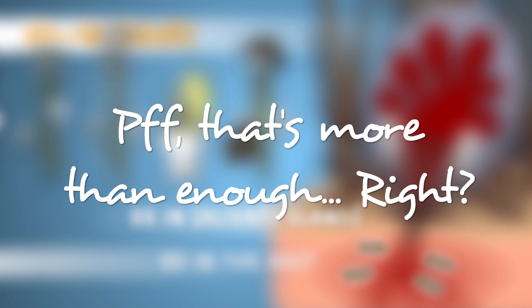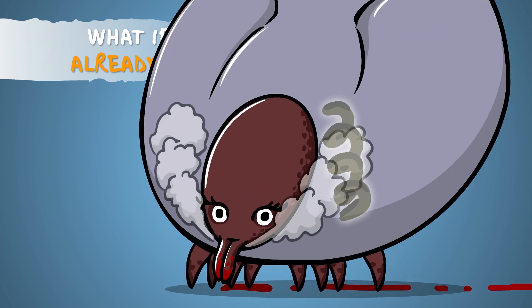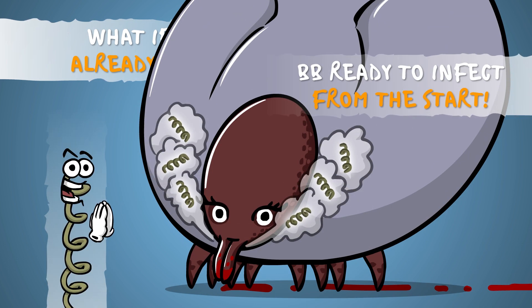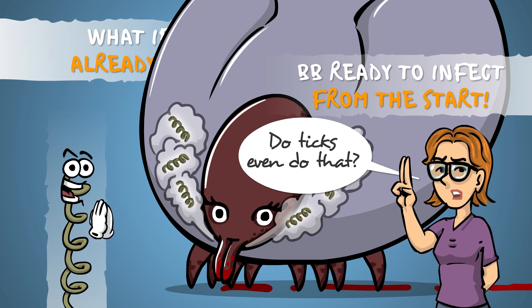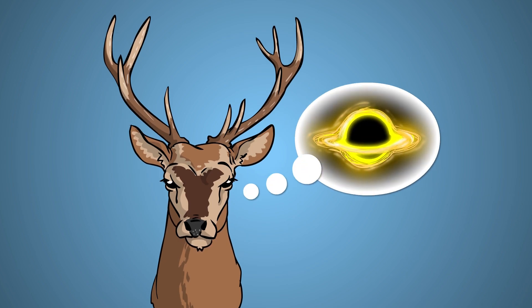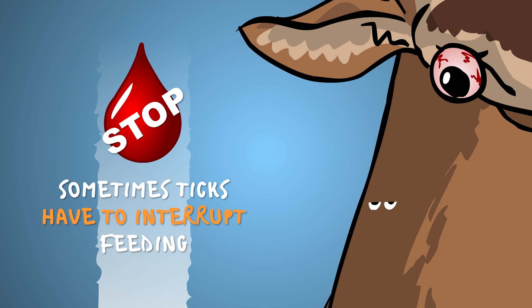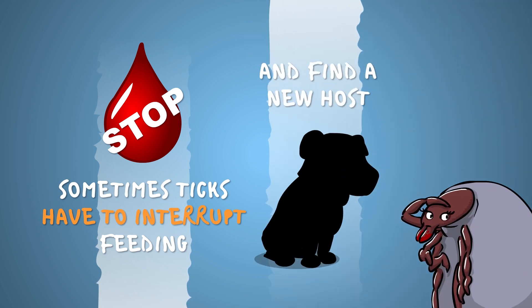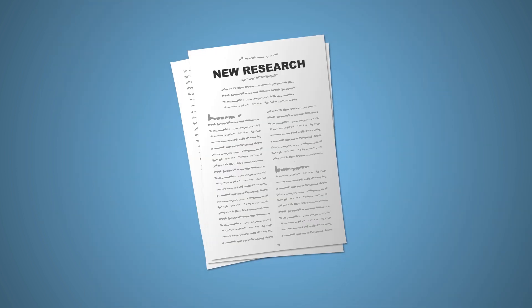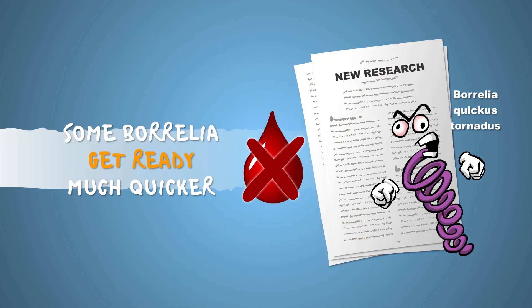That sounds like a long enough time to remove the parasite, but the problem is the tick that bit you or your pet may already have sucked blood from another host before, meaning BB could already be in its salivary glands, all hyped up and ready to go. Ticks don't usually interrupt their feeding to switch hosts — but if their original host dies mid-meal, they are forced to find a new one, which could be your dog or you. And it turns out some Borrelia strains may be able to reach the salivary glands even before the tick takes a blood meal.